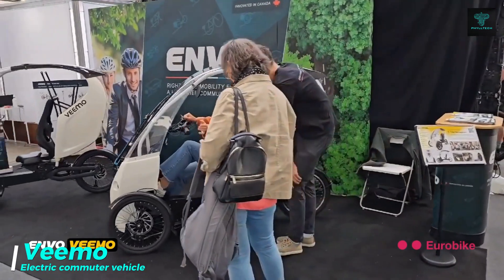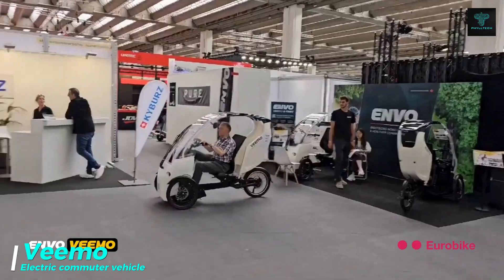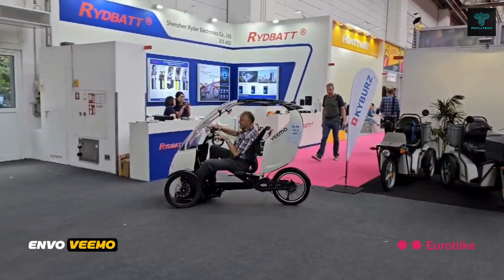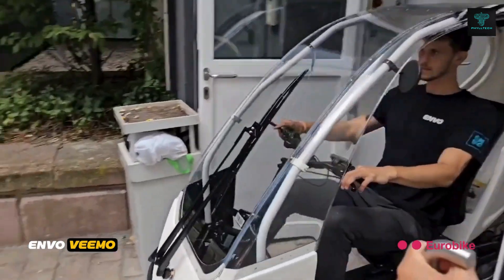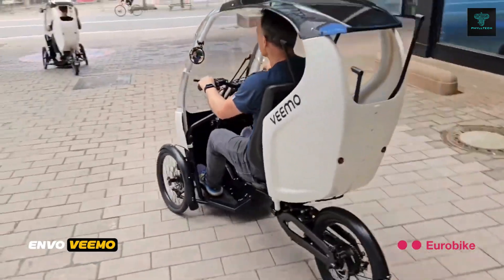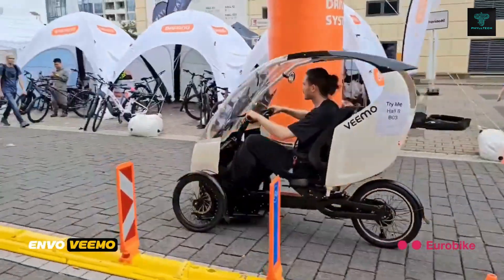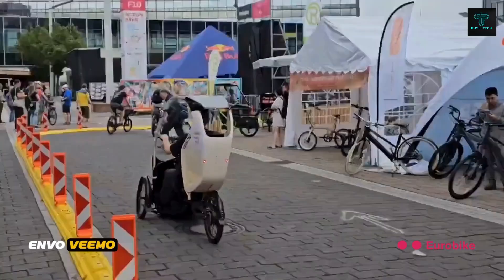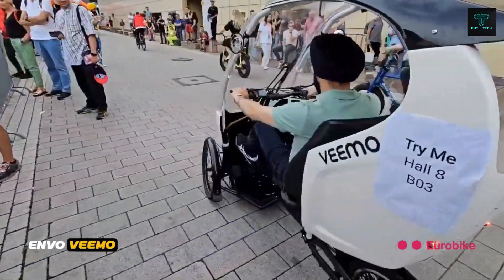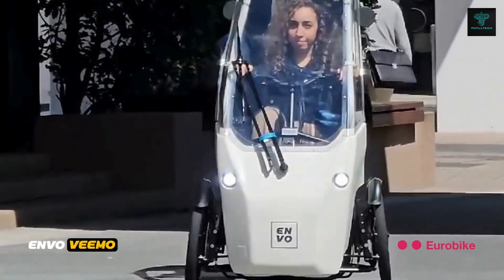The Vimo is a compact and versatile electric vehicle designed for urban commuting and short trips. It offers a range of 30 to 100 kilometres on a single charge and can reach a maximum speed of 32 kilometres per hour. The Vimo is equipped with a spacious cargo area that can accommodate up to 159 kilograms of goods, making it ideal for carrying groceries, luggage or small packages. Designed with sustainability in mind, it features an efficient electric powertrain, and its compact size allows it to navigate crowded city streets with ease. It also offers adjustable seats, a user-friendly interface and ample storage compartments.